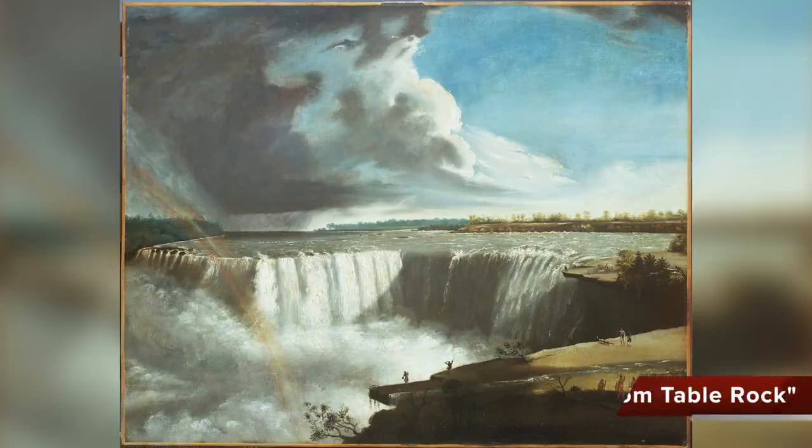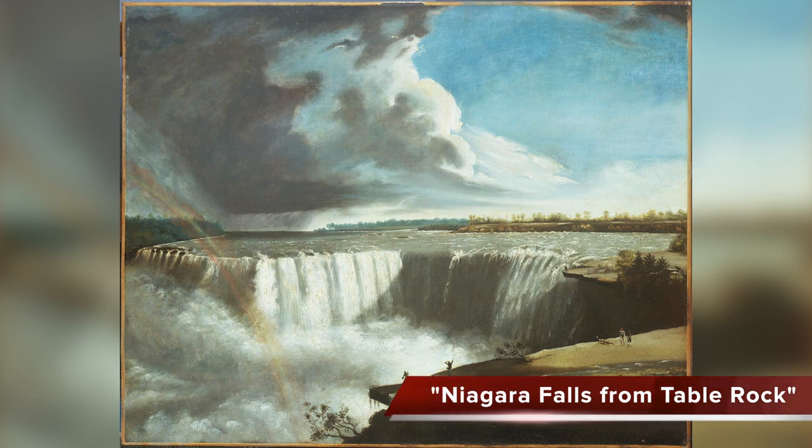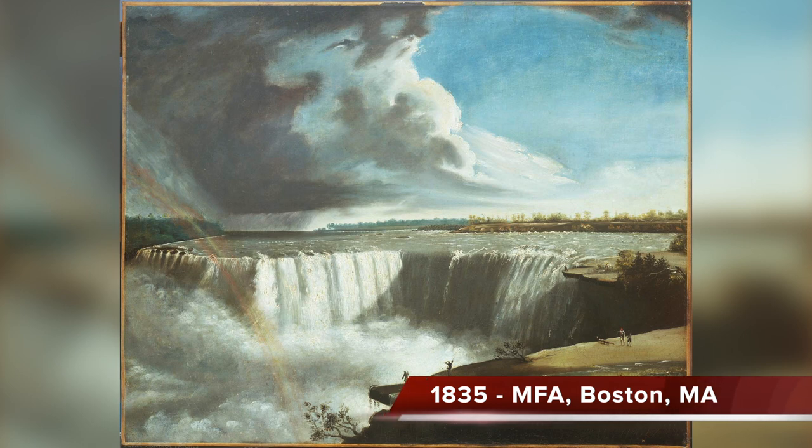Another painting called Niagara Falls from Table Rock was painted in 1835, and this painting is at the Museum of Fine Arts in Boston.